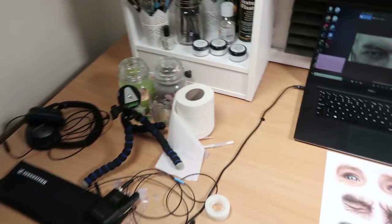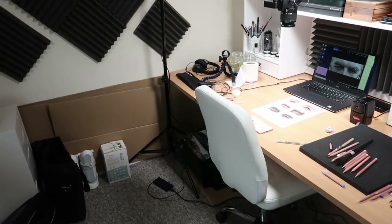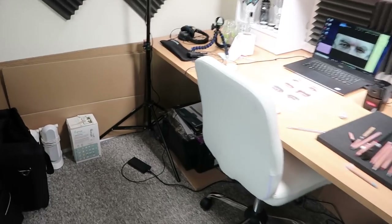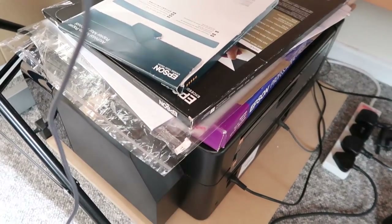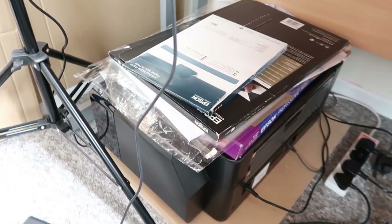Everything else is pretty much the same. It's just so nice to have it all in my own room - if it's a bit of a mess I don't have to worry about tidying it. One other thing I've got is my printer under here with all of my printer paper on top. It's very much in a corner because I don't use it too much.